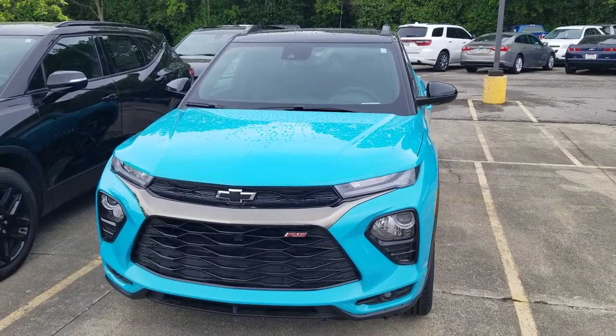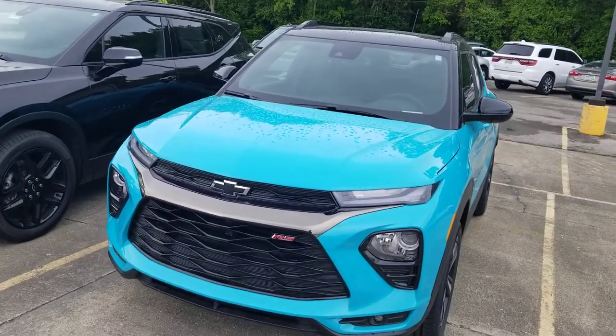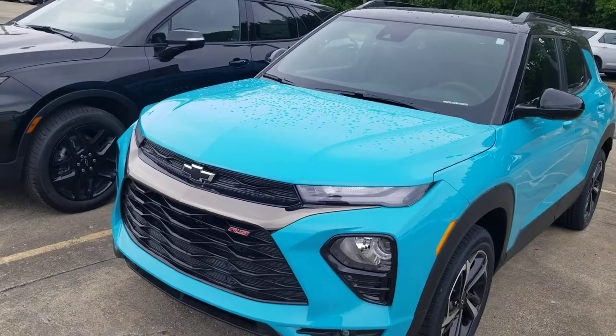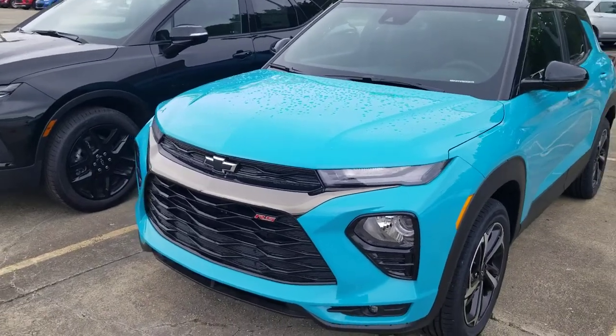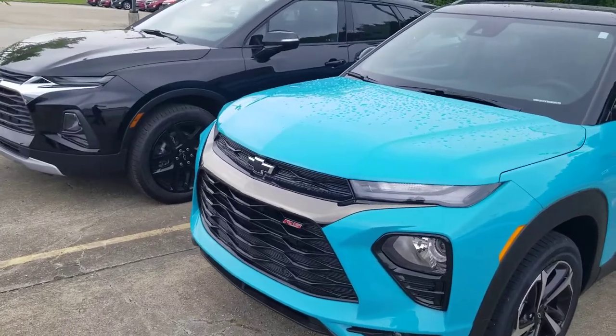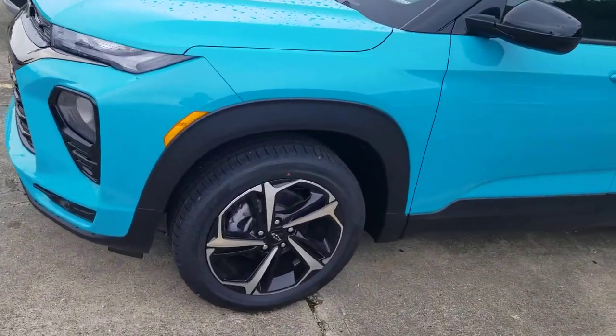Just off the truck from South Korea, here is our 2022 Oasis Blue All-Wheel Drive RS Trailblazer. I do like the slightly different grille on the RS, the blacked-out bowtie, and I am a huge fan of the rims.